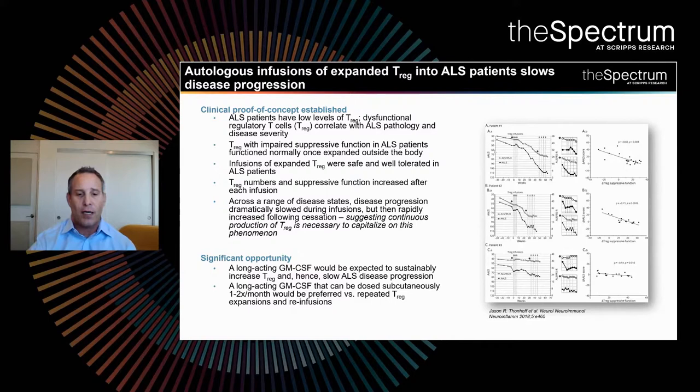Hence, a significant opportunity exists for a long-acting GM-CSF that would be expected to sustainably increase T-regulatory cells and slow ALS disease progression. We believe that a long-acting GM-CSF dosed subcutaneously once or twice a month would be preferred versus repeated T-reg expansions and re-infusions, which are cumbersome and difficult to scale.